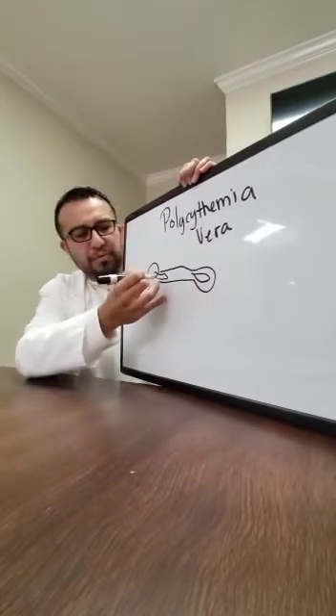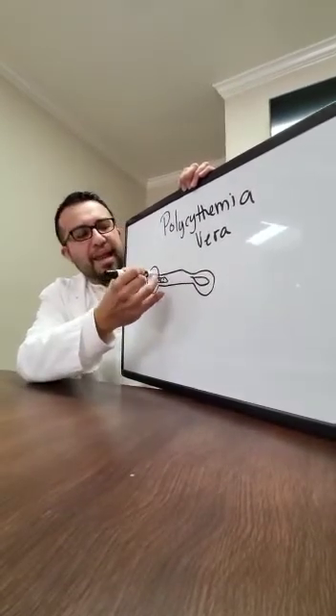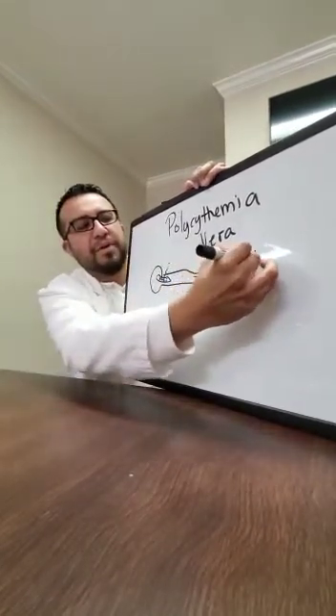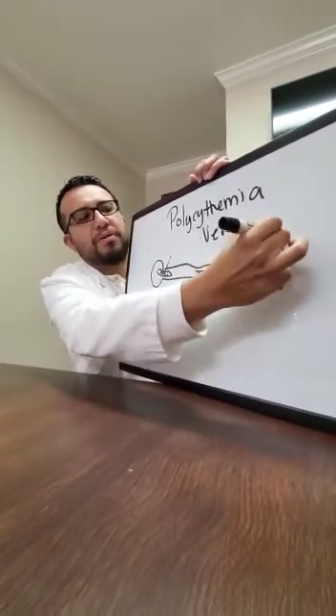Polycythemia vera is a condition where for some reason there's excessive production of red blood cells, and it releases them into the circulatory system. So you have an increase of hemoglobin, red blood cells, and hematocrit — all those go up.